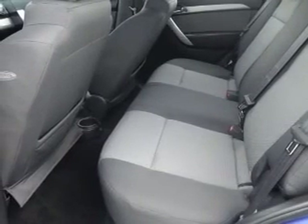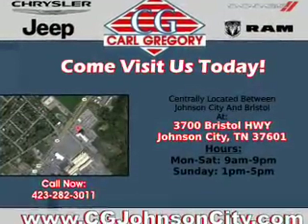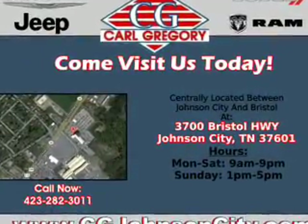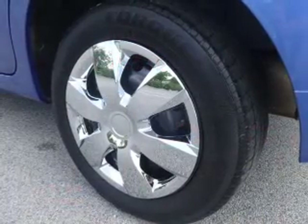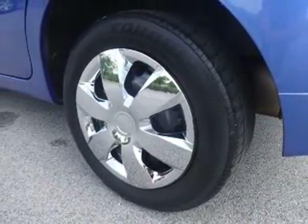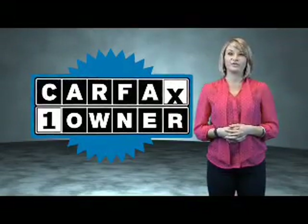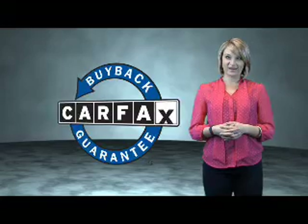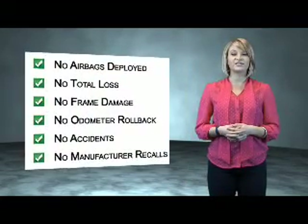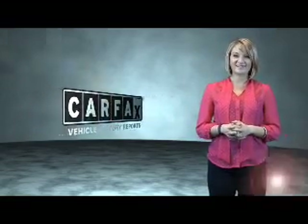Rest easy knowing this vehicle comes with a Carfax vehicle history report from Carfax, the most trusted provider of vehicle history information. Great quality at a great price. This is a Carfax one owner vehicle which qualifies for the Carfax buyback guarantee. Be sure to find a complimentary copy of the Carfax vehicle history report online or contact the dealership. Just say, show me the Carfax.